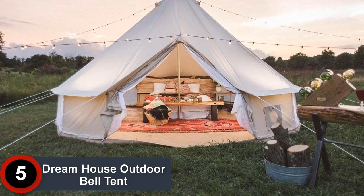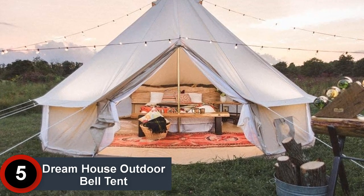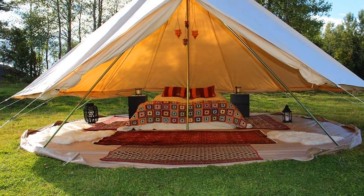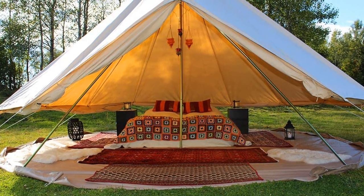Starting at Number 5: the Dreamhouse Outdoor Bell Tent. The simple design, along with ample space inside the tent, makes it a perfect choice for outdoor camping and glamping activities. The tent uses 285 GSM cotton canvas which has a 3000 mm waterproof index.